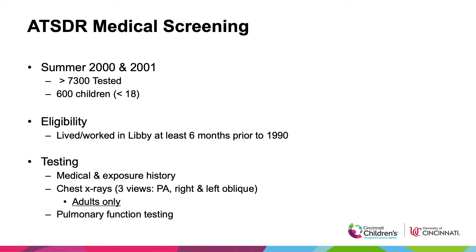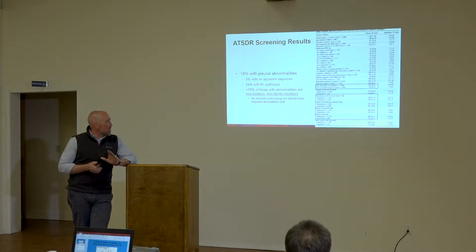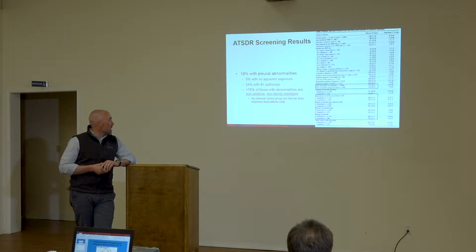Everyone in the ATSDR medical screening study had a medical and exposure history — questionnaire data about exposure pathways and medical histories — and everyone had pulmonary function testing, including the kids. But only the adults had x-rays for pleural plaques and interstitial fibrosis, so all 600 of those children did not have any x-rays at the time. The findings were published in Environmental Health Perspectives in 2003.